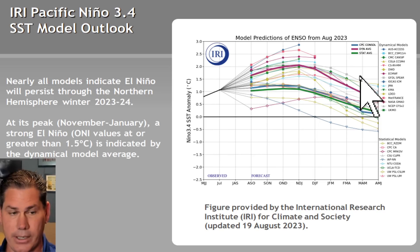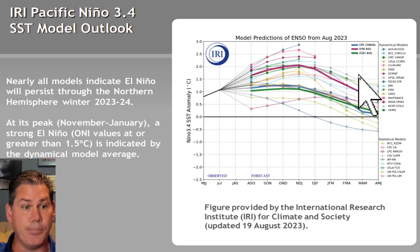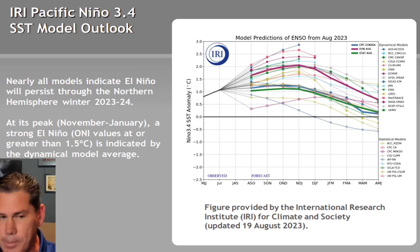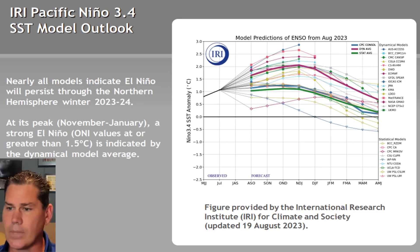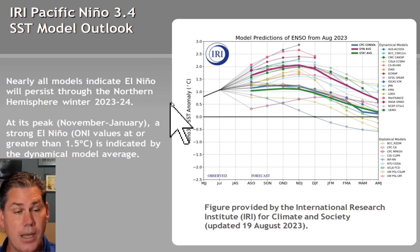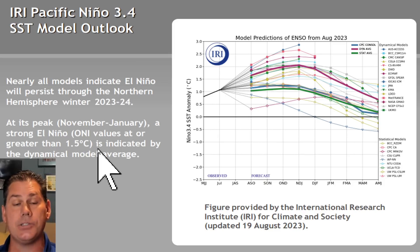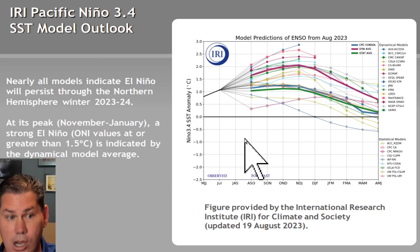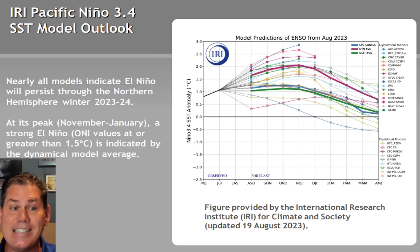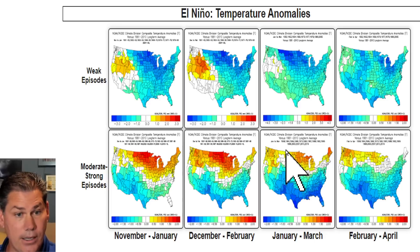So what is this El Nino going to end up as? Right now we're in a borderline moderate El Nino. If you take all the models and piece them together, once we hit into the winter months — November through January — we're expected to be about a 1.5, trending towards a moderate to almost strong El Nino. So we're currently moderate, transitioning as we get deeper into winter towards a strong El Nino.